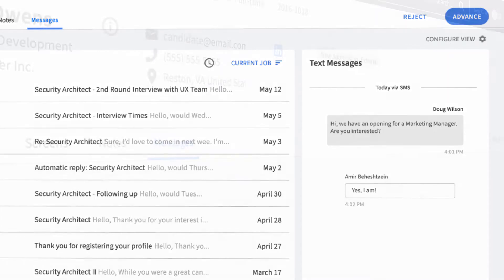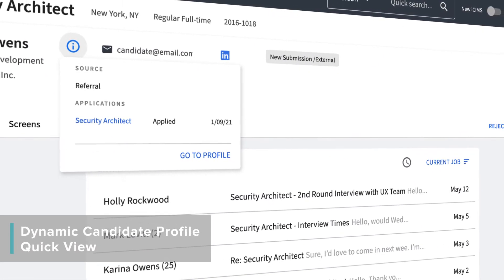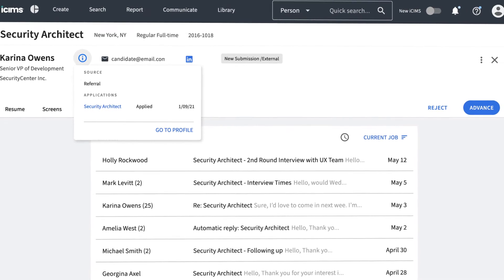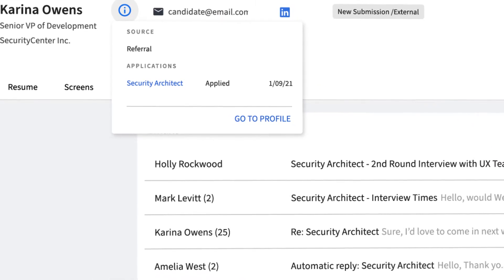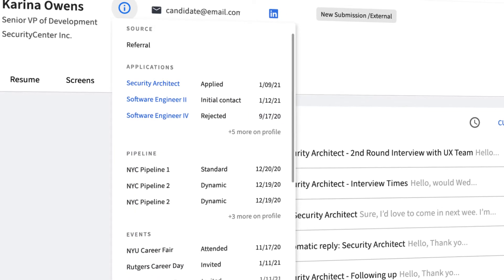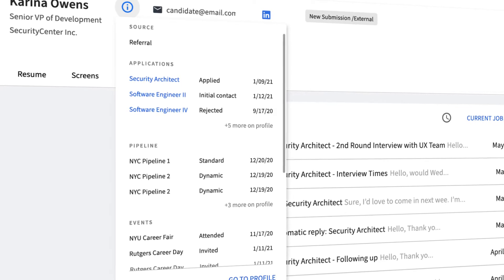We've also added a new quick view of candidate activities and engagement that displays all of the candidates' open applications across the business and where they stand in the hiring process. Recruiters can also click through to see more details on those other applications. For customers with iSIMS CRM, recruiters can even view associated events and talent pools as well.